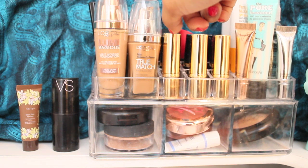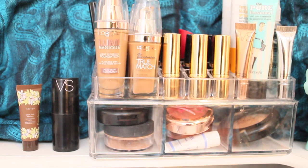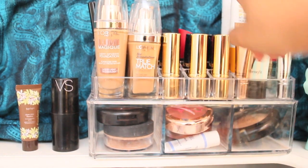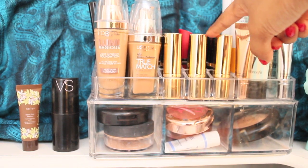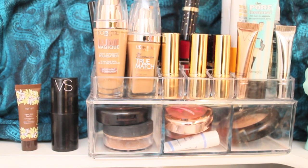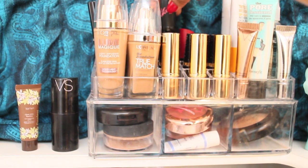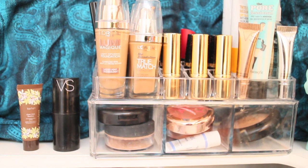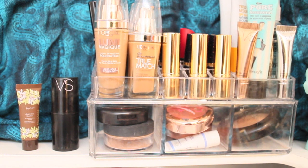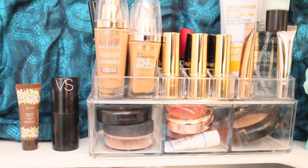I've got all my foundations right here. I use the L'Oreal True Match and I have it in different shades for summer and winter. This is where I keep my lipsticks — I have the Elizabeth Arden and Estee Lauder ones right here, and some Rimmel ones at the back, including the Kate Moss one.